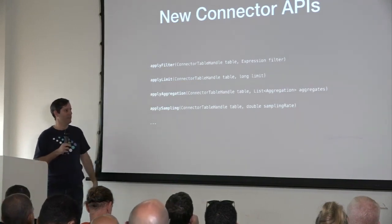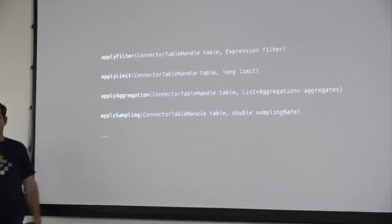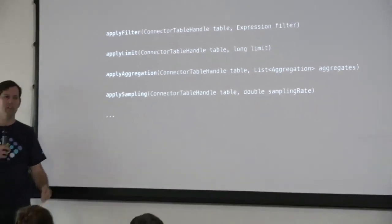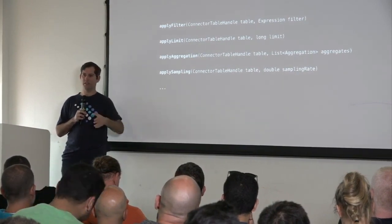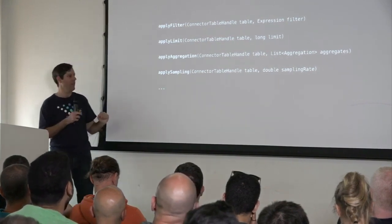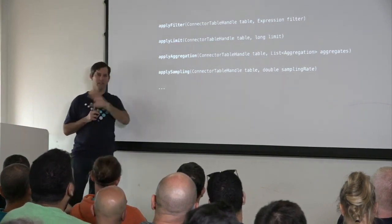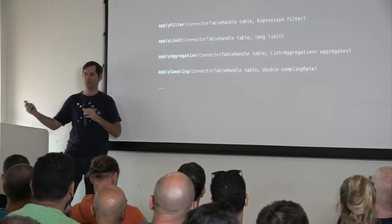These are some of the APIs we're considering. One is already done, we're working on the next one, and more will come after. The nice thing about this approach is it allows us to work incrementally. For example, if we hear that people want join pushdown because they talk to MySQL databases and want to push entire joins between two MySQL tables into MySQL, it's easy — we just add a new version of the API for that operation, add a new rule, and it's a localized change. We don't need to change the entire system. We can add more and more over time depending on requirements.